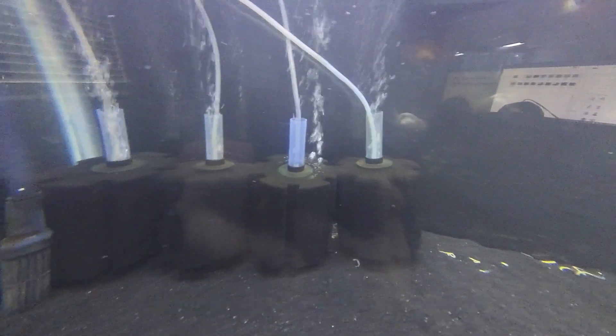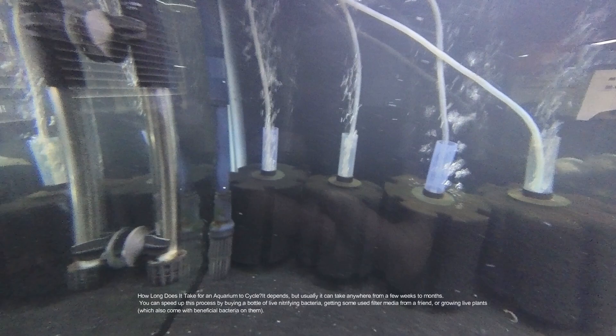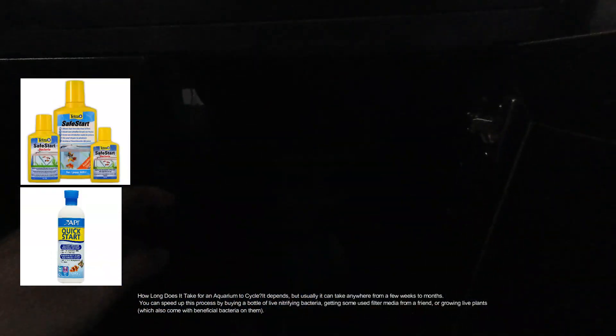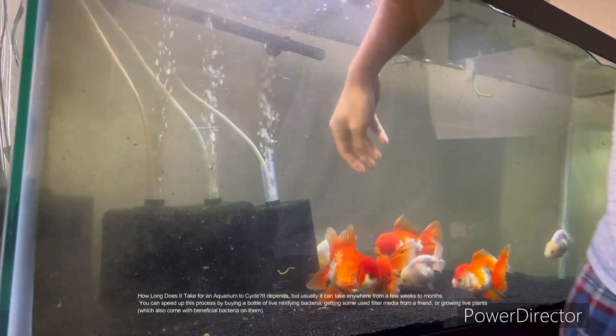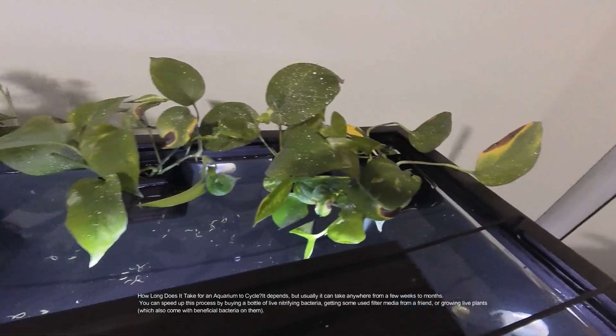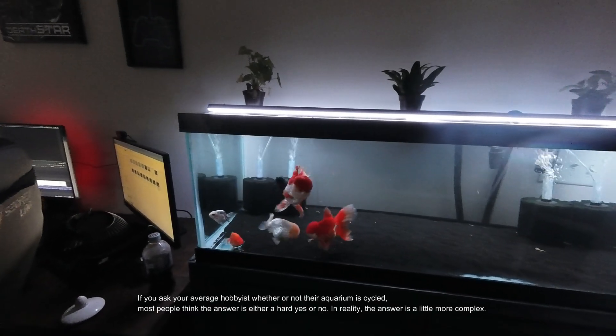How long does it take for an aquarium to cycle? It depends, but usually it can take anywhere from a few weeks to months. You can speed up this process by buying a bottle of live nitrifying bacteria, getting some used filter media from a friend, or growing live plants, which also come with beneficial bacteria on them.